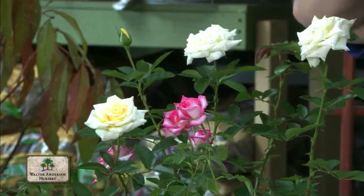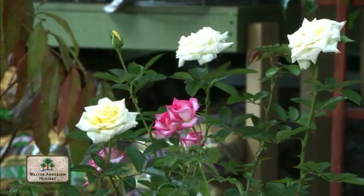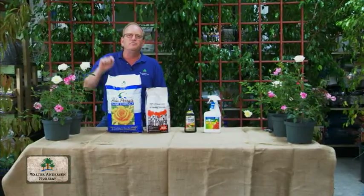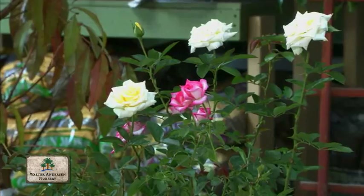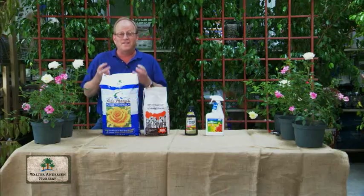With almost no interaction or help from us, you can have roses that look like this in the spring. But if you want them to keep growing, keep blooming, and look good for the rest of the year, there are a few things you can do throughout the year to maintain them so that you have beautiful roses almost year-round. It takes a lot of energy to produce flowers like this, and so feeding them is a great thing that they need.